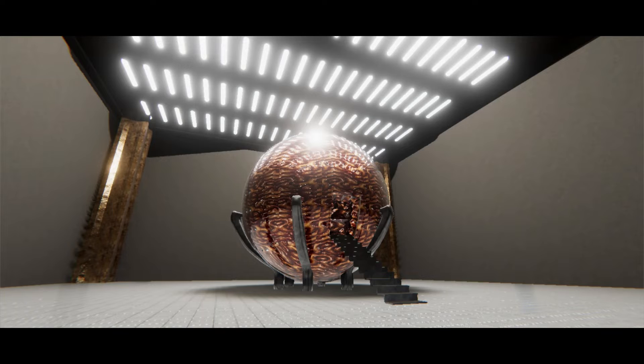SCP-002 Object Class: Euclid. Special Containment Procedures.